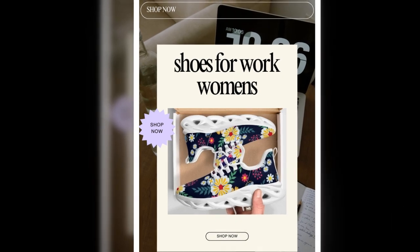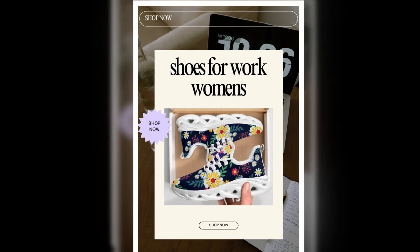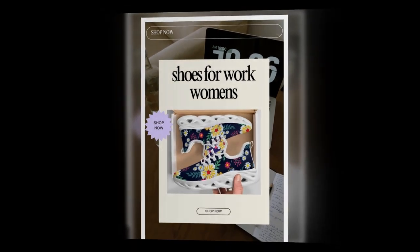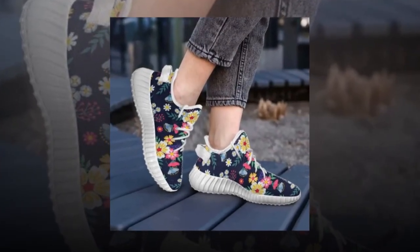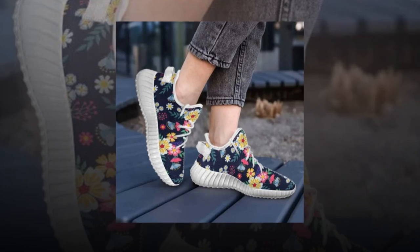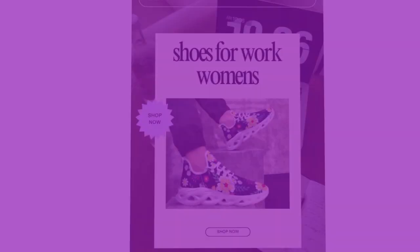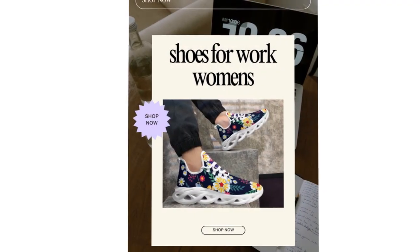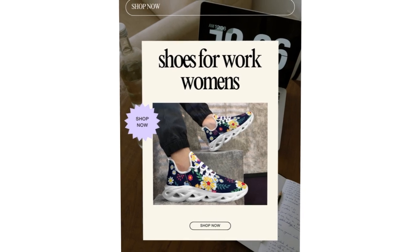Alright, that wraps up today's review of these amazing floral sneakers that combine comfort, functionality, and style for the modern working woman. These are worth considering if you're ready to elevate your shoe game without breaking the bank. They're not just shoes — they're a fashion statement that'll keep you feeling fabulous and comfortable all day. If you want to buy the product, you must buy it from Zasov.com. You will find the product link in the description and comment section.